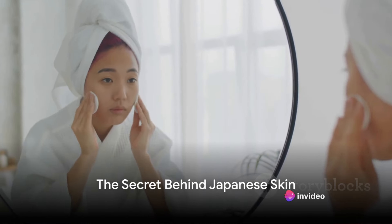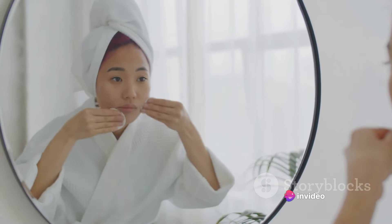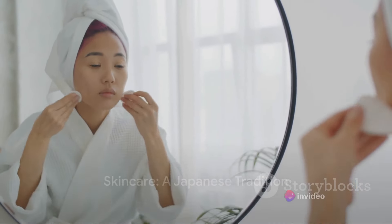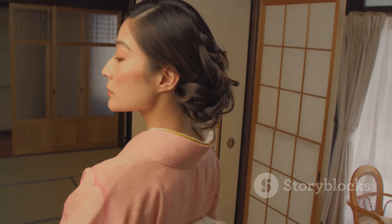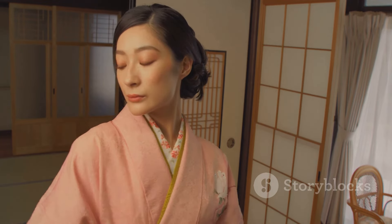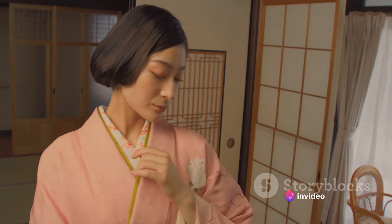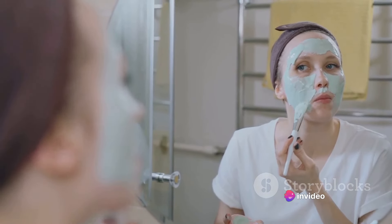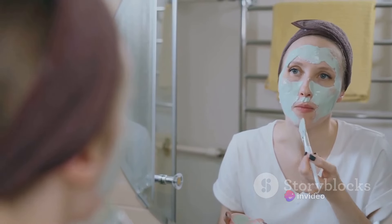Ever wondered how Japanese people maintain such clear, glowing skin? It's not just genetics, but a testament to the emphasis they place on skin care. In Japanese culture, skin care is more than just a regimen — it's a philosophy, one that champions natural beauty and prevention over cure. They believe in nurturing their skin, giving it the care and attention it needs to shine from within.